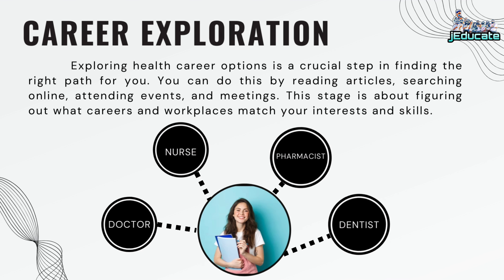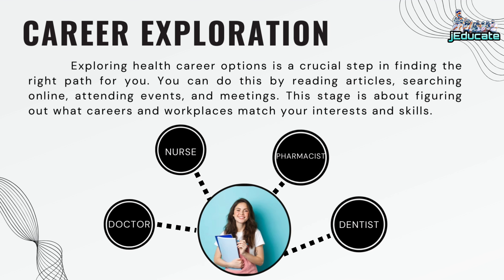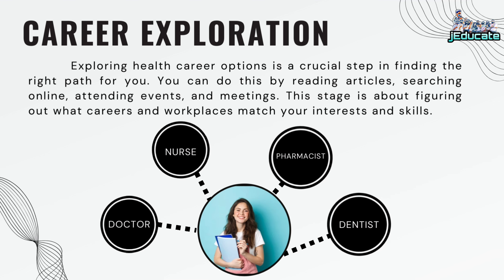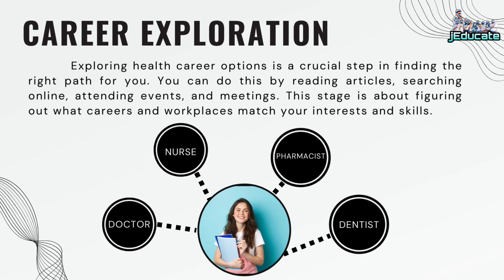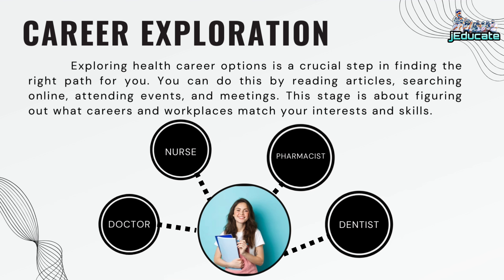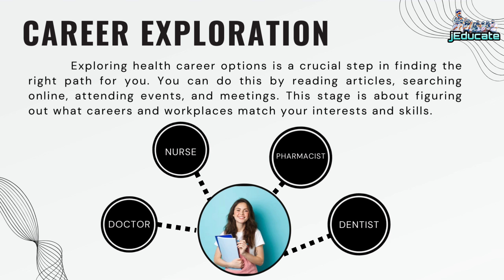Career exploration: Exploring health career options is a crucial step in finding the right path for you. You can do this by reading articles, searching online, attending events and meetings. This stage is about figuring out what careers and workplaces match your interests and skills.